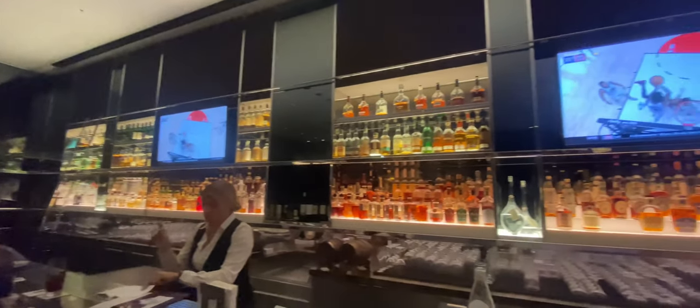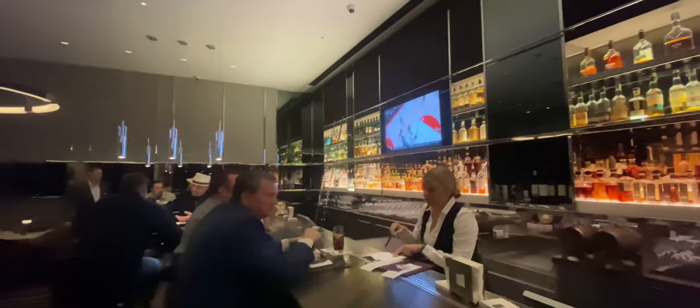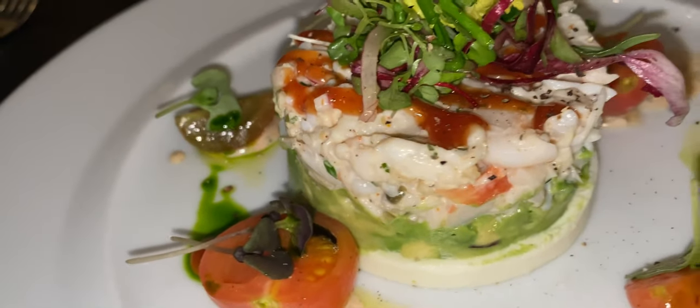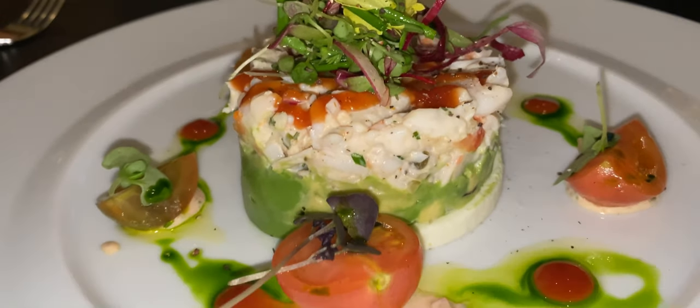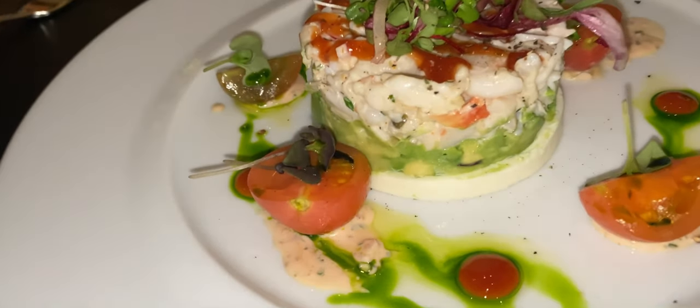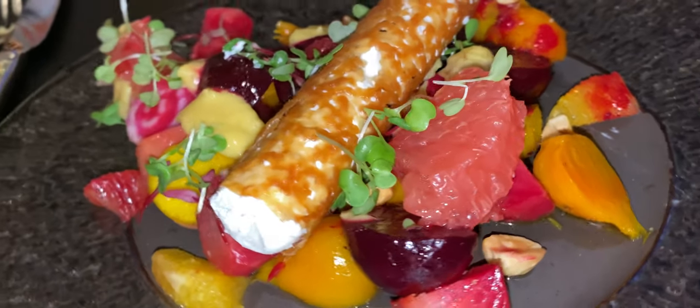I would absolutely go here over STK and Beauty & Essex — those are places more to be seen than to have food. If you're looking for a legitimate steakhouse like Bavette's or SW Steakhouse over at the Wynn-Encore property, Wolfgang Puck Cut is it. It's dark mahogany everywhere, a really nice bar with a beautiful glass mirrored background. My top two dishes: number one was The Louis — a combination of Alaskan king crab cocktail and shrimp cocktail, solidified by a spicy horseradish mayo with avocado and little baby tomatoes. Incredible.